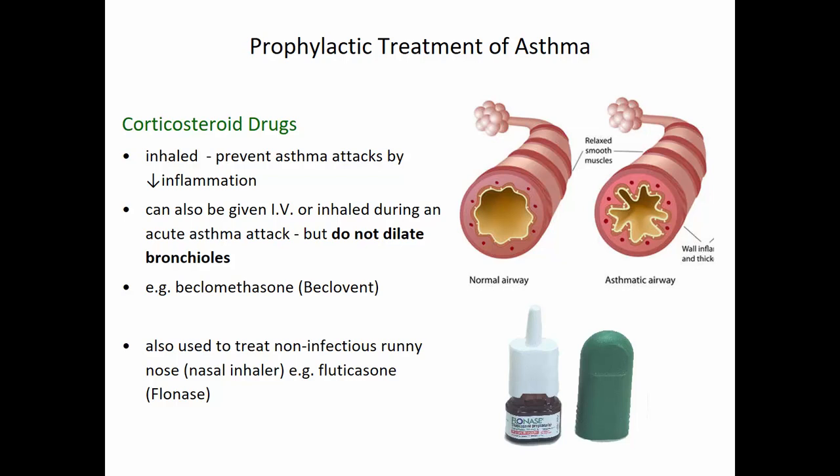Those are how we dilate the bronchioles. To prevent and deal with chronic inflammation, we use anti-inflammatory drugs. One of the most common groups are corticosteroid drugs, which are inhaled once or twice a day to reduce inflammation in the bronchioles, bronchi, and respiratory passages — to prevent the chronic inflamed condition and therefore prevent asthma attacks. They can also be given IV during an acute asthma attack, but they will not dilate the bronchioles; they only reduce inflammation. Some of these drugs are also used to treat allergy-related runny noses.